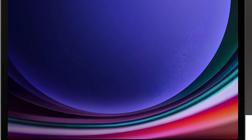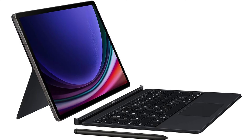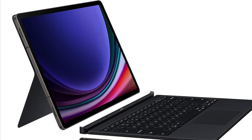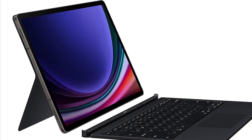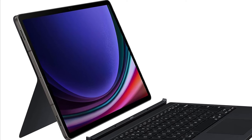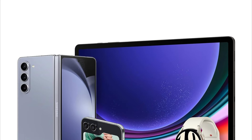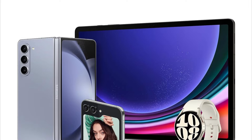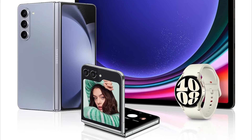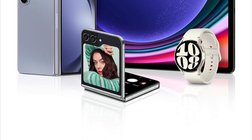With up to 512GB of storage, the Galaxy Tab S9 Plus has ample space for all your movies, music, photos, games, and creative projects — store what you love and access it anytime, anywhere. In conclusion, the Galaxy Tab S9 Plus is a powerhouse of performance, design, and innovation. With its advanced AI capabilities, robust processor, brilliant display, and durable design, it's the perfect tablet for those who demand the best in technology and functionality, making it the best option for you to buy.